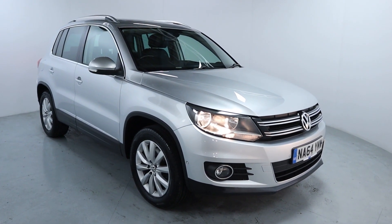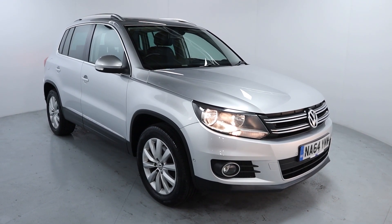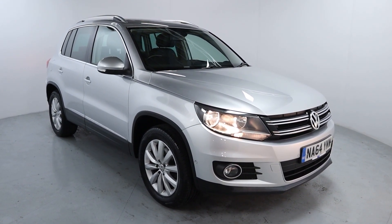Welcome to LMC. Today we're taking a look at this Volkswagen Tiguan Match TDI Blue Motion. It's got a 2-litre diesel engine with an automatic gearbox and is on 80,024 miles.